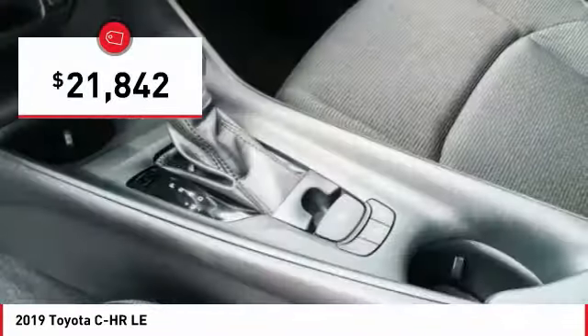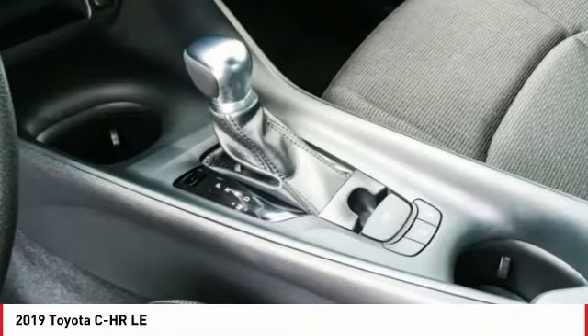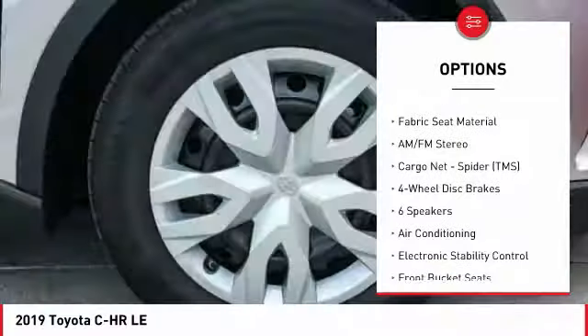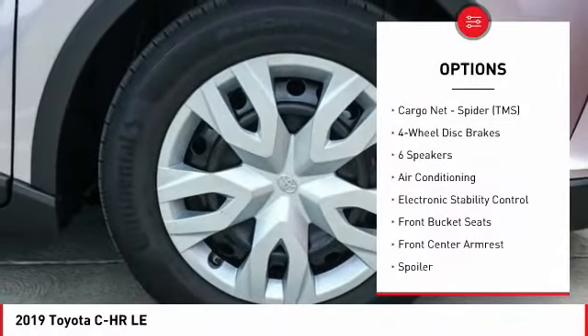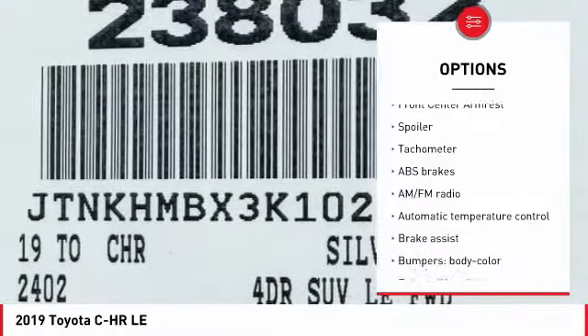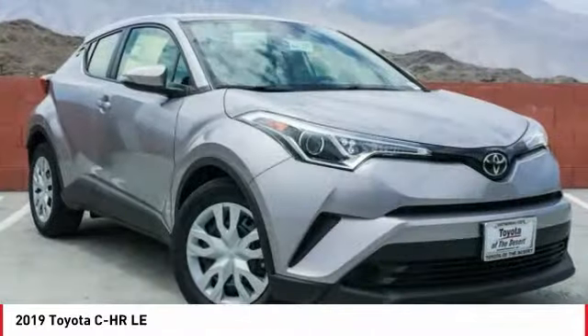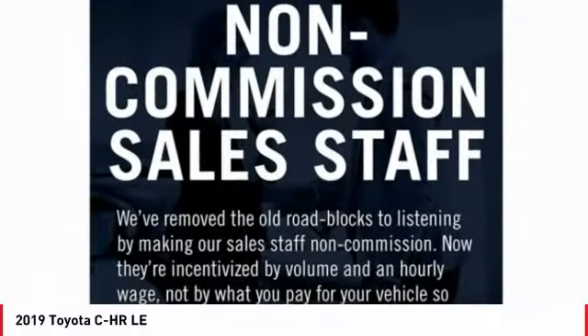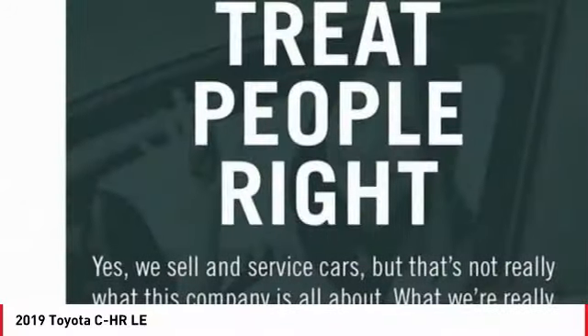It is priced below $25,000. Here are some of this vehicle's great options: traction control, air conditioning, dual airbags, power steering, four-wheel disc brakes, AM/FM stereo radio, electronic stability control, power windows, trip computer, and rear window defroster. Come take a test drive today!